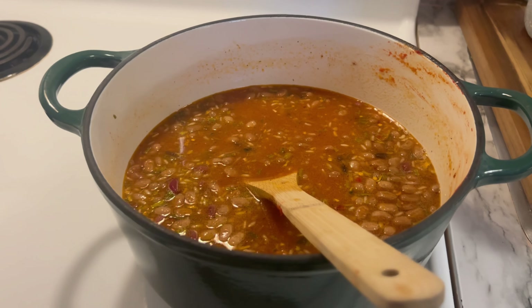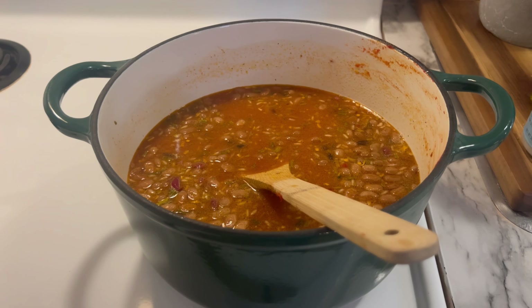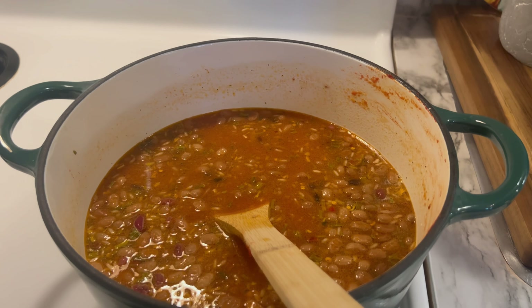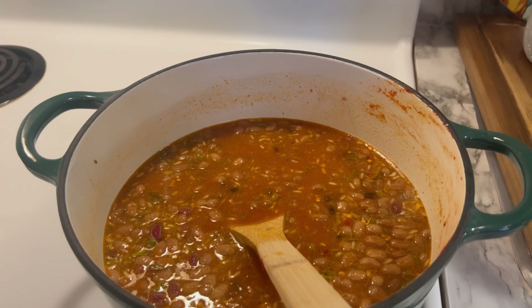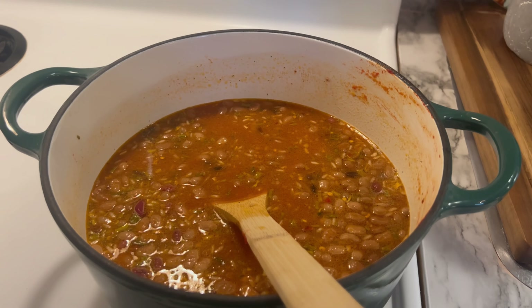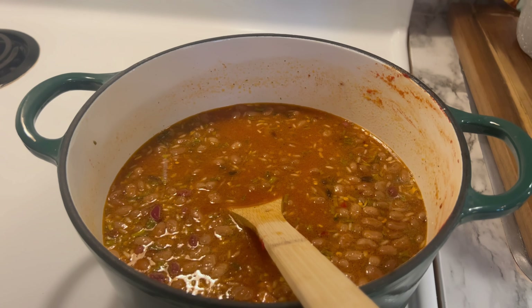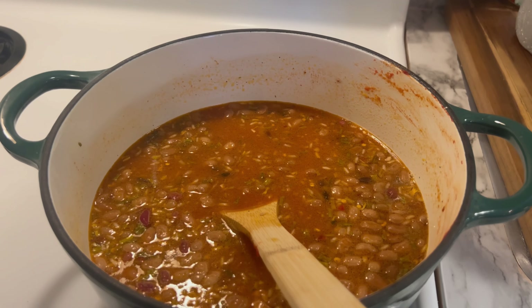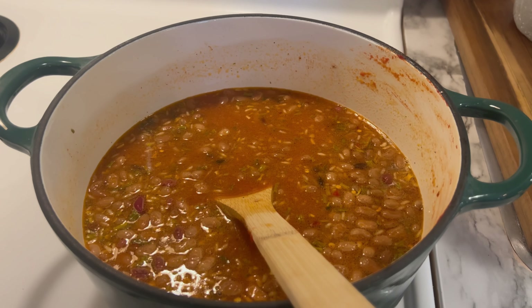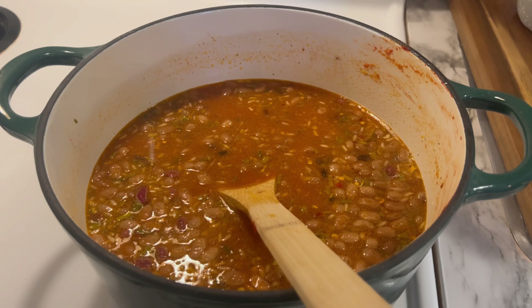Let this come to a boil. Once it's boiling, add about a cup to a cup and a half of beef broth and one cup of the pasta. That's it! Wait till you see how I serve this.